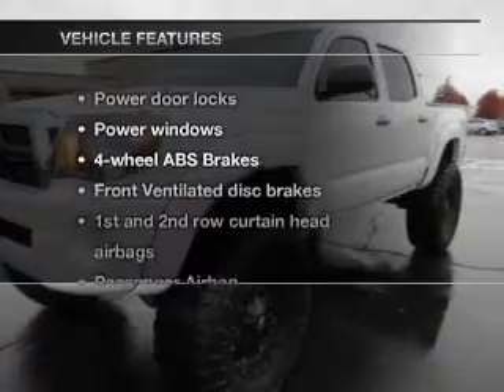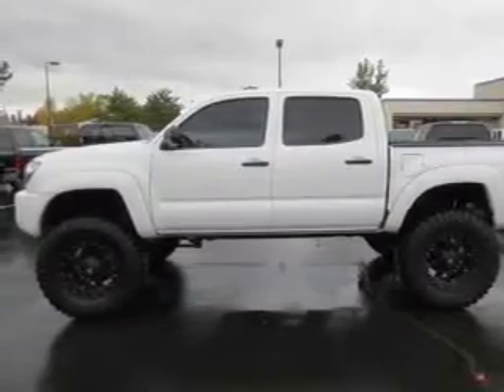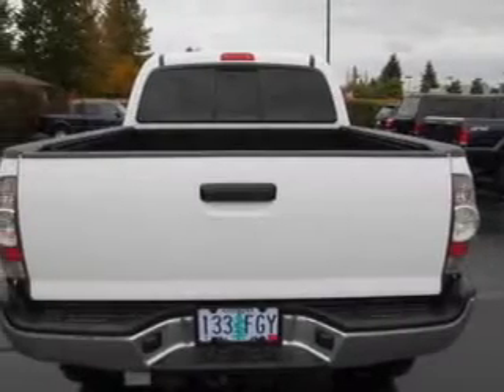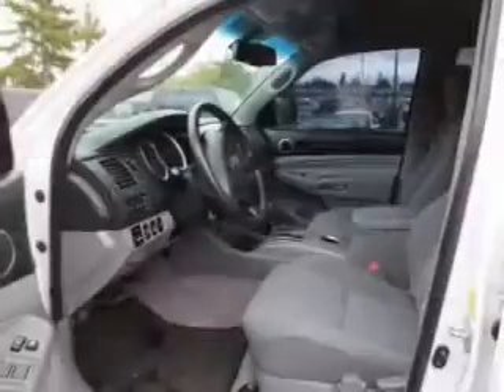And with these notable features, you won't want to miss out on the opportunity to own this amazing ride. Power door locks. Power windows. An AM-FM stereo with a CD player. Power mirrors. Power steering. Air conditioning.